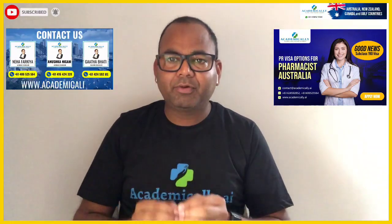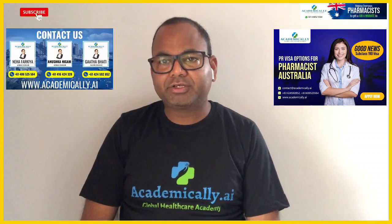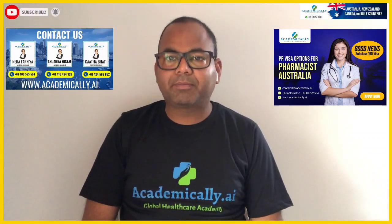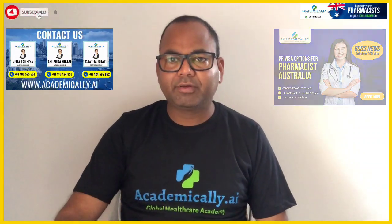This was the video. Please leave a comment below if you have any questions and I will make a separate video on that topic. Thank you for watching.